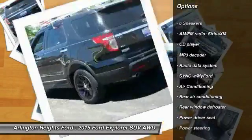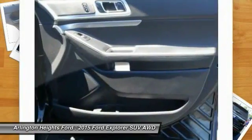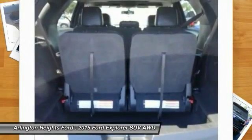Power passenger seat. Traction control. Dual airbags. Air conditioning. Alloy wheels. Power steering. Four-wheel disc brakes. Fog lights. Security system. Power windows.